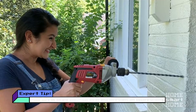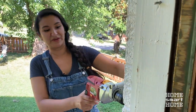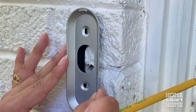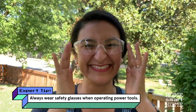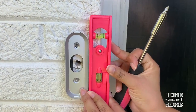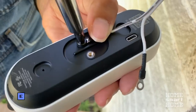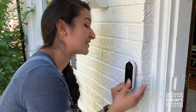All right, poking a hole into the brand new house — no big deal! Here we go. What a rush. All right, that wasn't too bad. You're supposed to push up and snap.